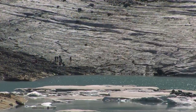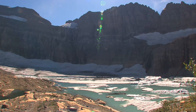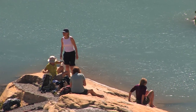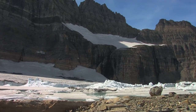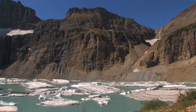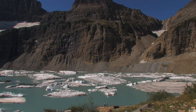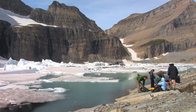Few continue to the glacier. Most just rest here and take in the amazing scenery. The glacier itself is still about a half mile away, and some cool their feet in the very cold water. The rock face is 3,000 feet high, the waterfall nearly 1,000. Like Lower Grinnell Lake, the water here gets its striking color from glacial flour scraped off by the glacier. Most of those who make it up here know that the glacier is shrinking, and they want to see it before it's gone.